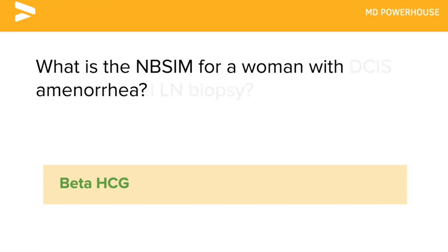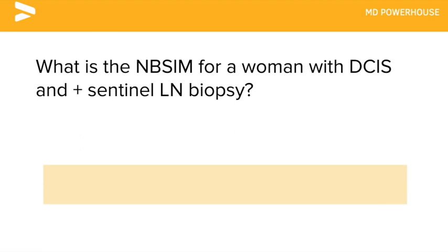What is the next best step in management for a woman with DCIS and a positive sentinel lymph node biopsy?